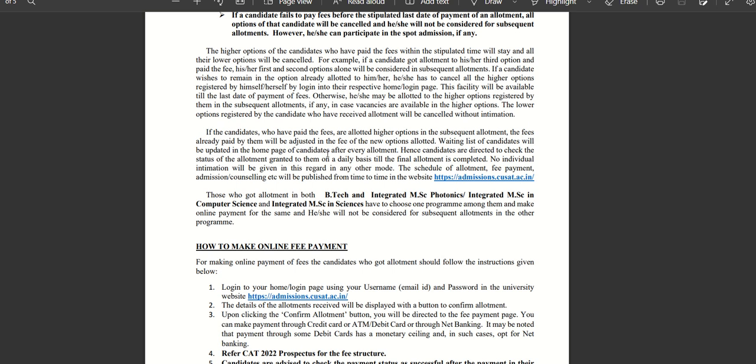The schedule of allotment, fee payment, admission counseling, etc. will be published from time to time on the website. We will check the schedule and the fee payment details there. The website is admission.qsad.ac.in.